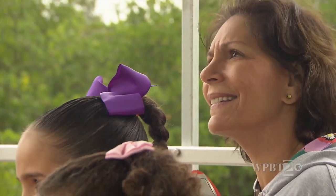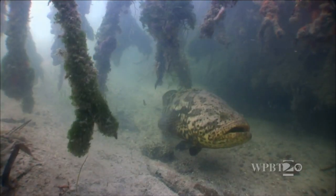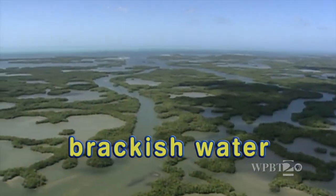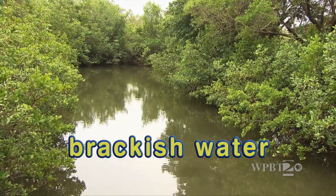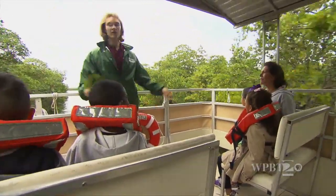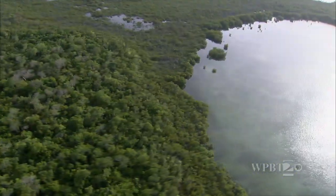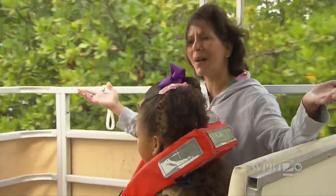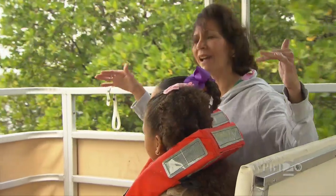Do fish eat plankton? Yes — a lot of small fish will feed on plankton, and a lot of different crabs and other organisms feed on plankton too. Have you ever heard of the word brackish water? Brackish water is a mix of fresh water — from the river, the lake, and the rain — and salty water from the ocean. Fresh water and salt water make brackish water, and that's what these mangroves live in.